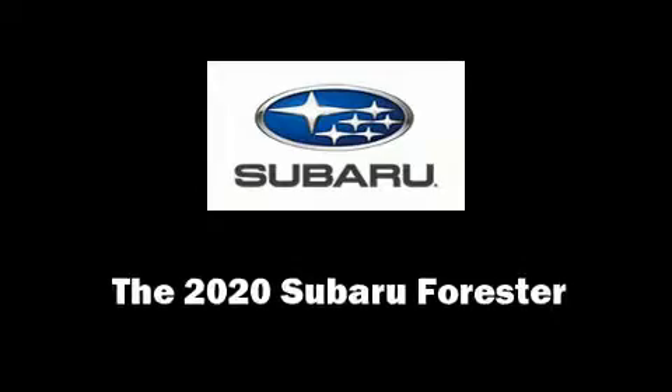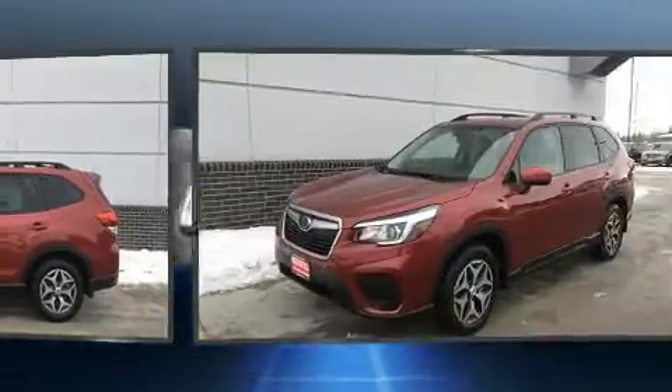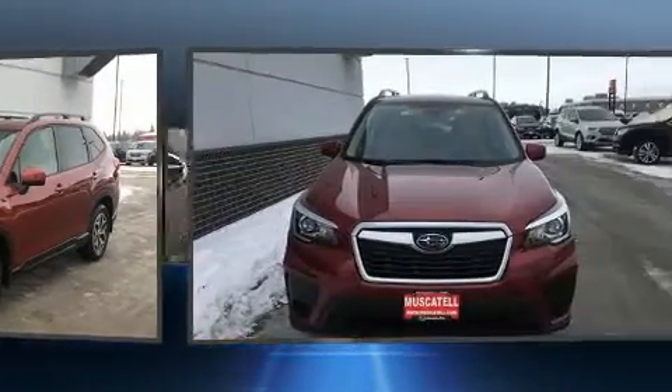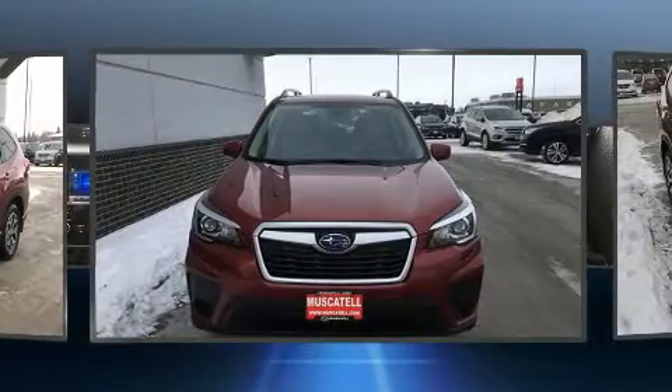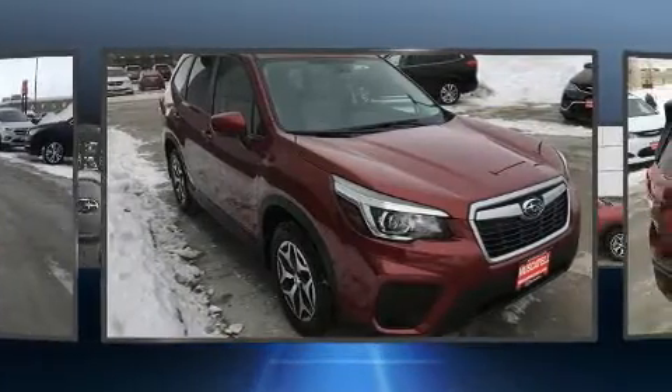You can expect a lot from the 2020 Subaru Forester. Under the hood you'll find a four-cylinder engine with more than 170 horsepower, and for added security, dynamic stability control supplements the drivetrain.